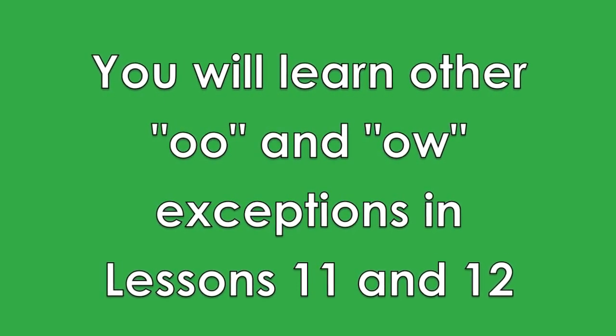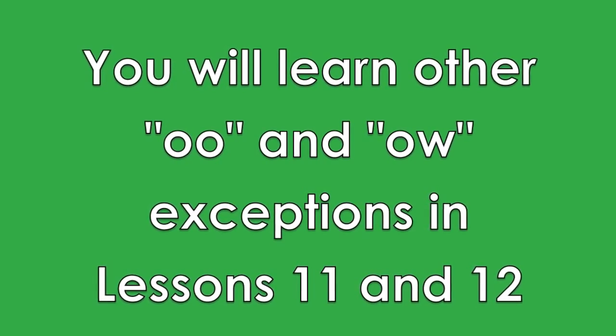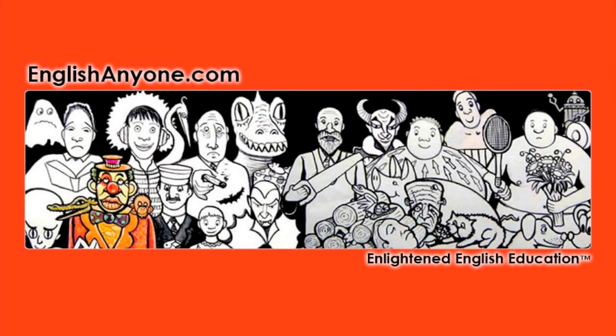You will learn other ways of reading OO and OW in lessons 11 and 12. Great job! Two more lessons to go. We will continue with our long vowel sounds in the next lesson with the long U. One more step.